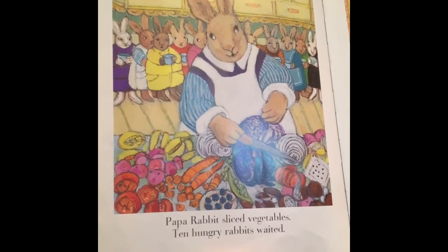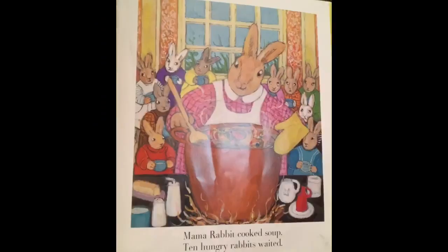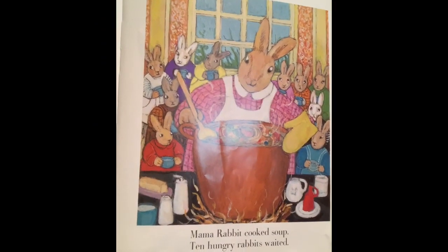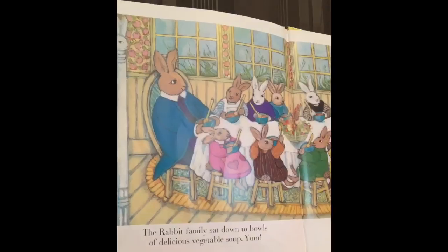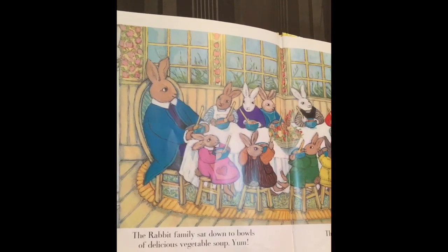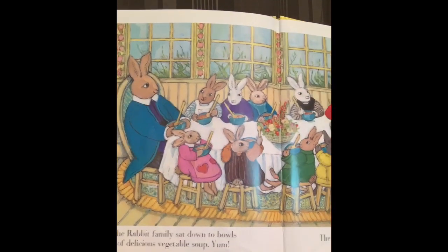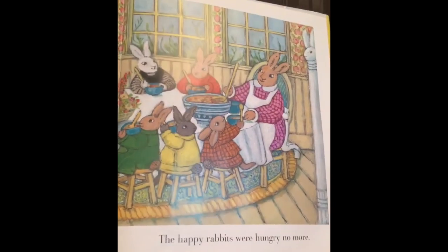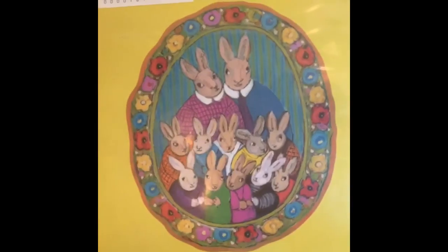Papa Rabbit sliced vegetables. Ten hungry rabbits waited. Mama Rabbit cooked soup. Ten hungry rabbits waited. The rabbit family sat down to two bowls of delicious vegetable soup. The happy rabbits were hungry no more. The end.